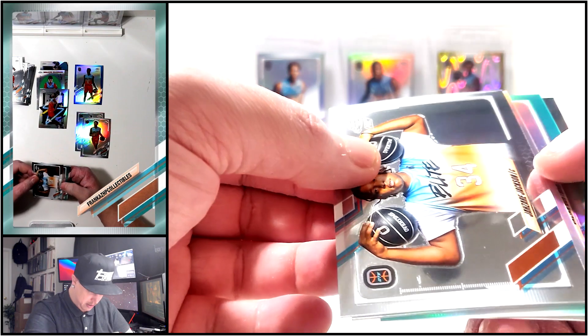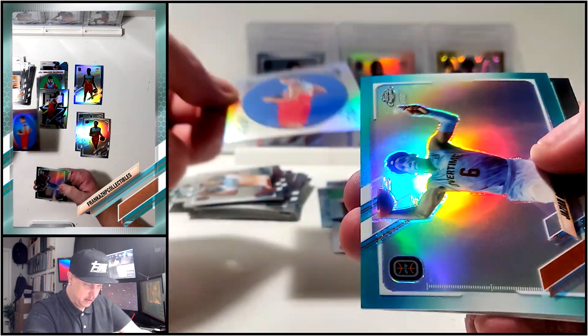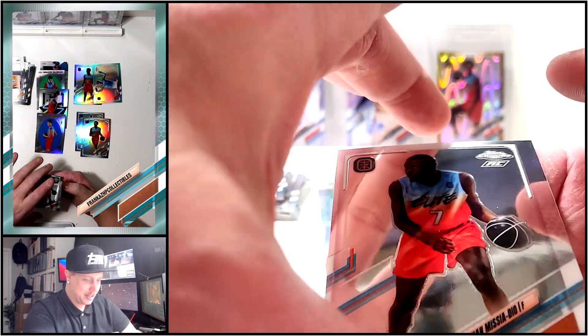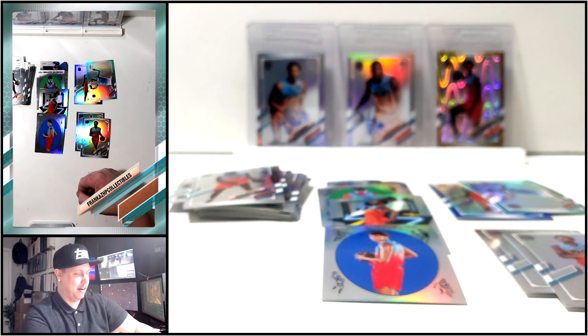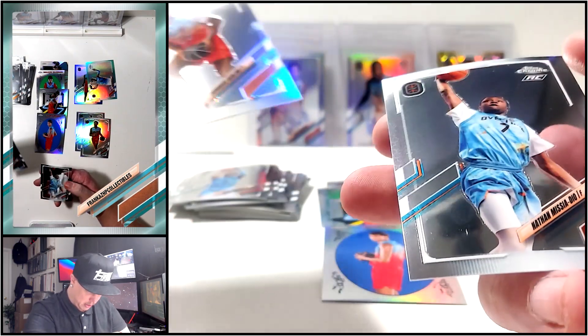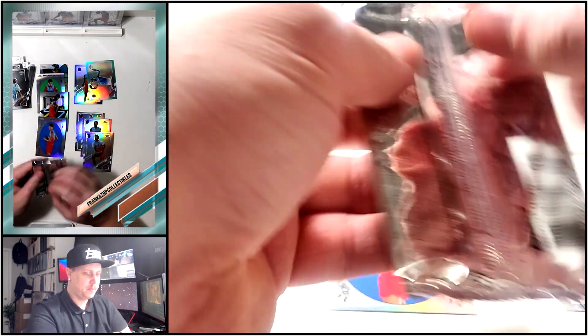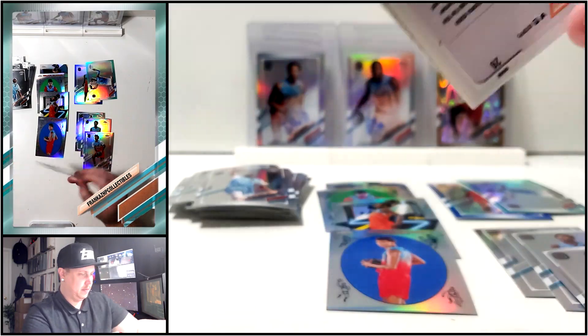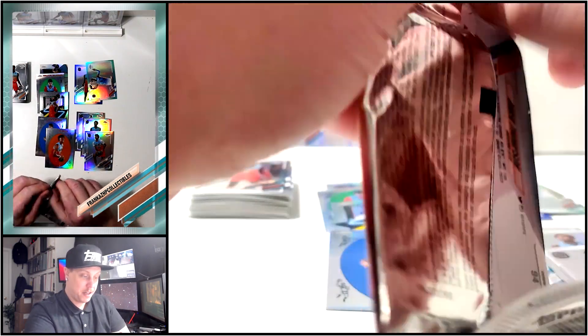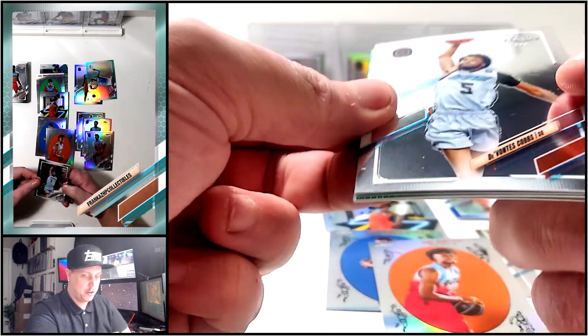Looks like we got a teal or green here - it's Gortman again, who I haven't done much research on. Teals are to 199. We're guaranteed one auto in here. Another Gortman refractor, Dominic Barlow, Nathan Missia base. Jai Smith, Cobbs, Montero, Gortman - a decent stack there. A lot of these guys are going to go undrafted or in the second round this year, or first or second round next year.